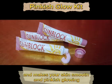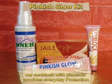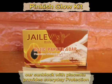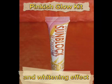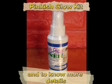The Pinkish Cream whitens your face and makes your skin smooth and pinkish glowing. Our sunblock with placenta provides everyday protection from harmful rays of the sun with anti-aging and whitening effect.